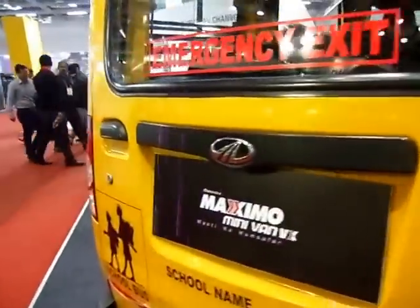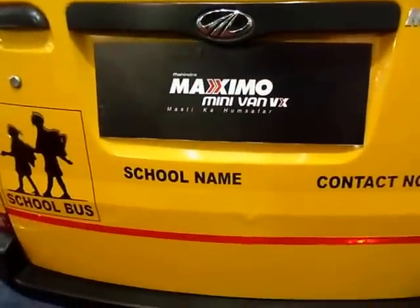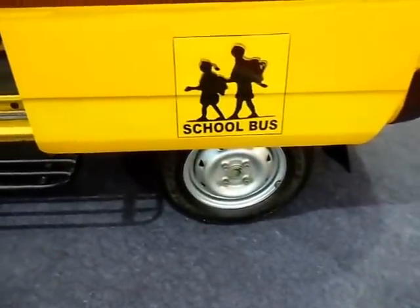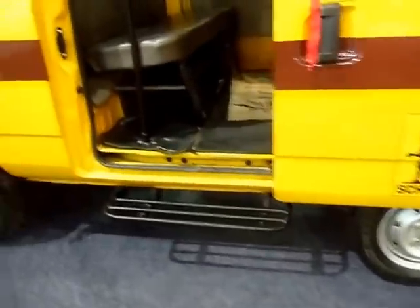Let's try and get a look inside as well. School bus emergency exit — it shows the school name and contact number, so it says 'Angel Maximo Minivan VX.' That's the view from the other side — smallish tires, Ultima JK tire. That's the view from the inside.